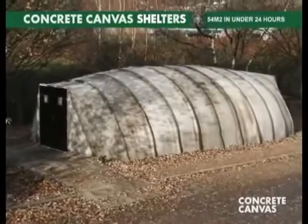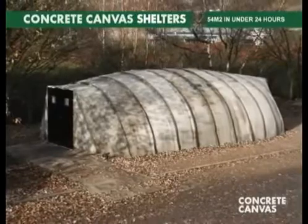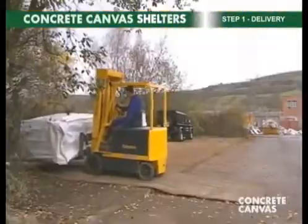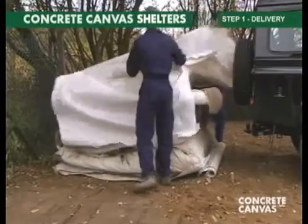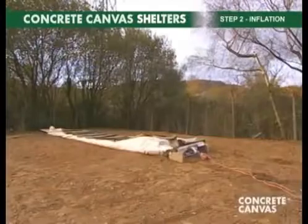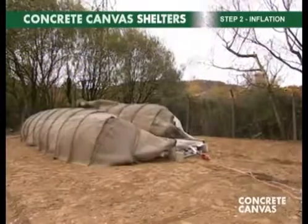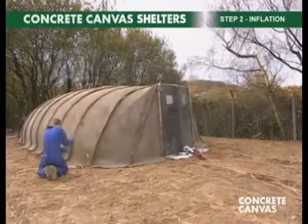Concrete canvas shelters are rapidly deployable hardened structures that are deployed in four simple steps. Step one is delivery: the shelter is delivered folded and sealed in an airtight sack. The sack is opened and the shelter pulled out using a vehicle. Step two is inflation: the shelter is inflated using an electric fan. Once inflated, it is pegged down around the base and is now ready for step three.